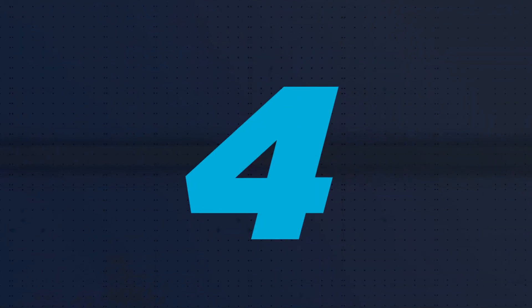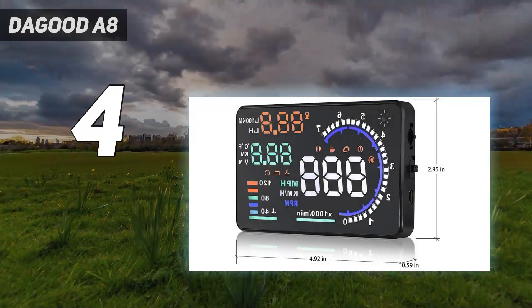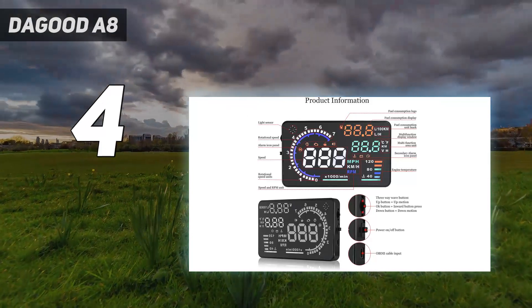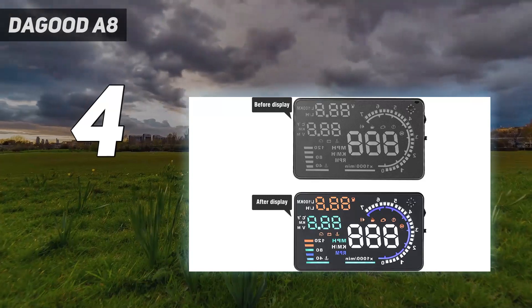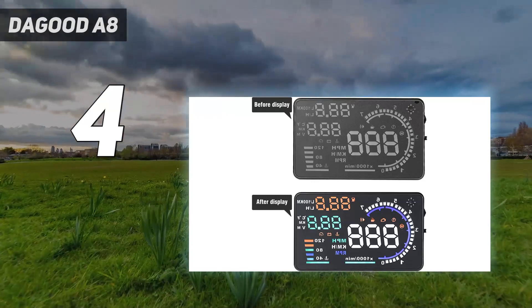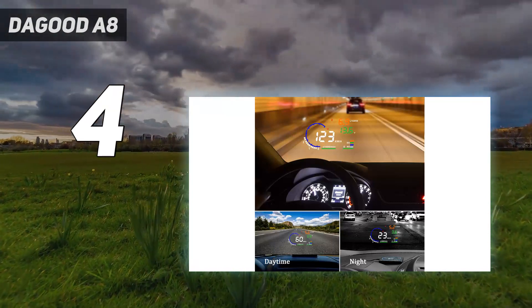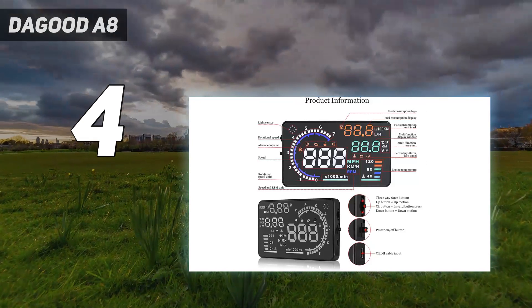Coming in at number 4: the Daegood A8. While we certainly could have done without the faux leather finish, the Daegood A8 is still a car heads-up display with a lot of promise. Not only is it inexpensive, it also offers a large 5.5-inch display, bright graphics, and a light sensor to automatically adjust brightness based on the surroundings. It also combines GPS and OBD data to give you a more comprehensive view of everything going on in your car at any given time.